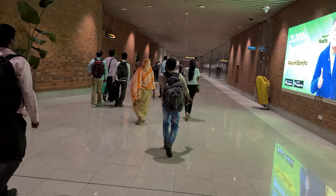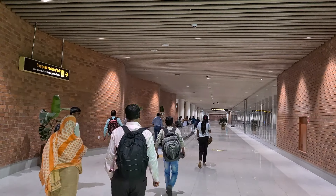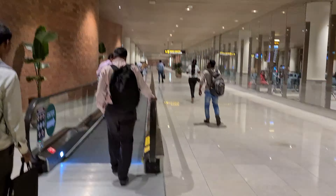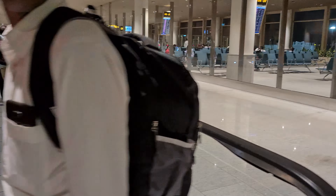Here also you have a vehicle transport system where you don't have to walk with your luggage, which would be very helpful for senior citizens. Now we will just take a tour of this walkway and go outside the airport so you can enjoy the visuals as well.